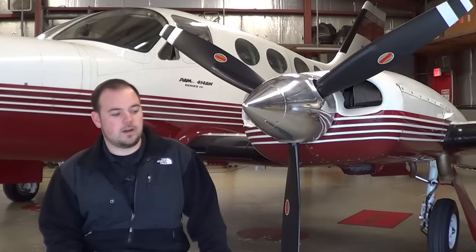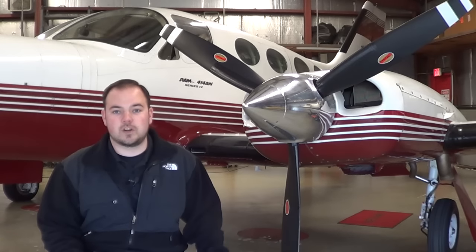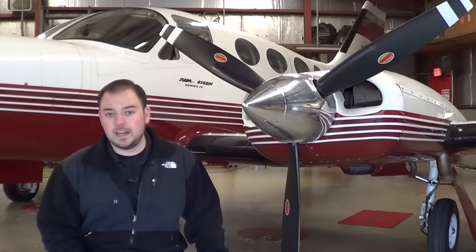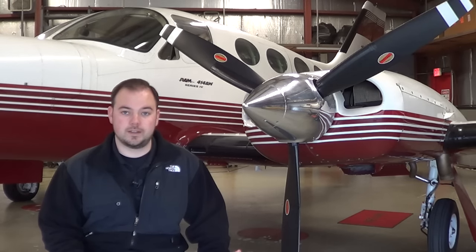The first thing we're going to talk about are the operating costs associated with specifically the 414A. These vary a little bit between the twin Cessna models depending on which engines the airplane has. Based on our last video when we took off out of Naples, we talked a lot about the differences between the 414 and the 421 — different engines and how they're going to make a difference in your operating costs specifically when it comes time to overhaul the engines. The purpose of this video is just to give you a rough idea of what the operating expenses look like and what it really costs to own an airplane like this.